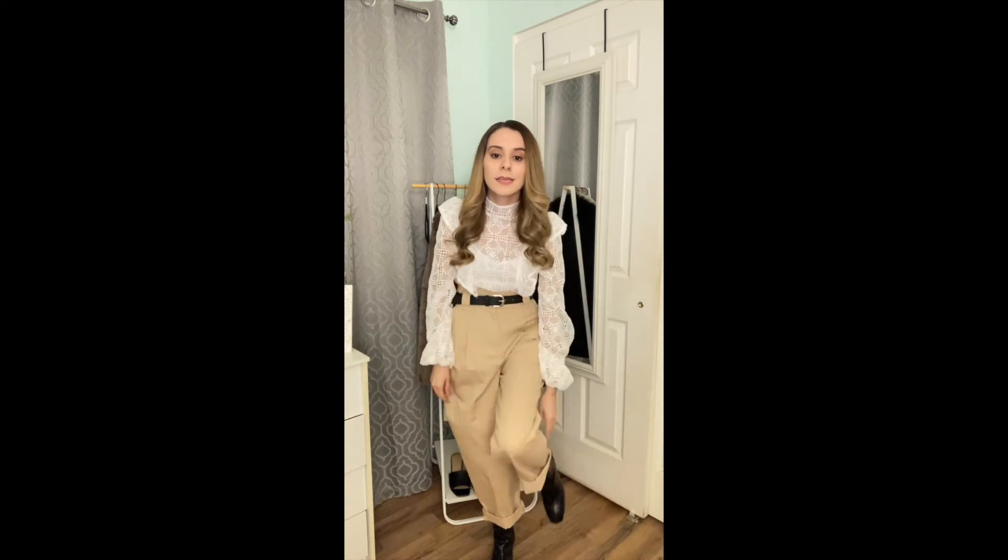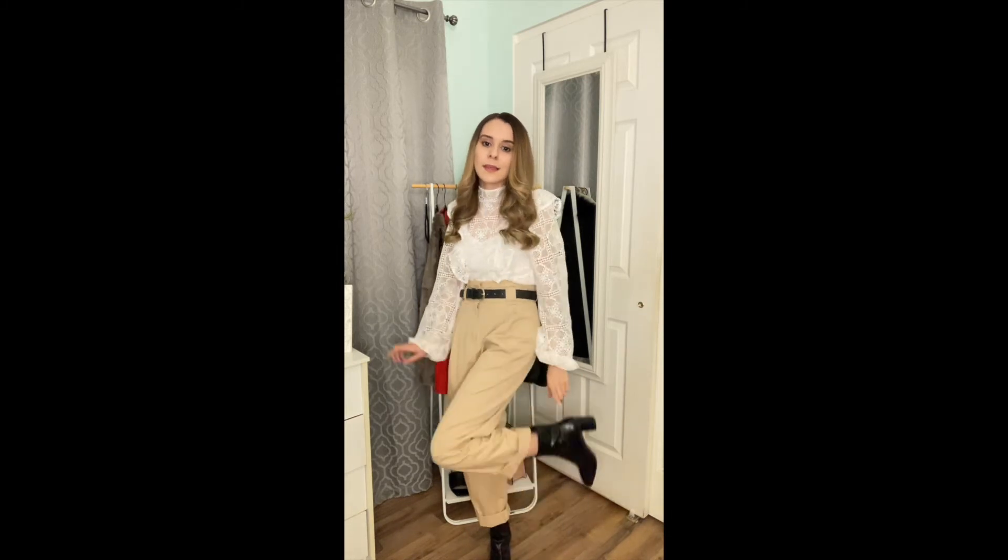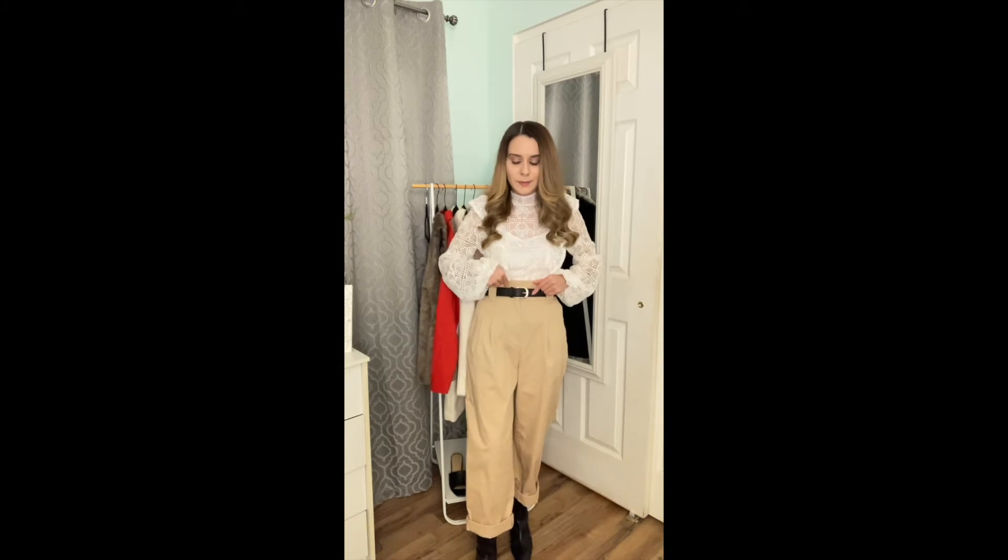Since I'm a petite girl, some of these pants are long on me, so all I did was cuff them at the bottom just so the pants fit to my size and don't look too big on me. Then I'm just wearing my black ankle boots, which match with the belt.